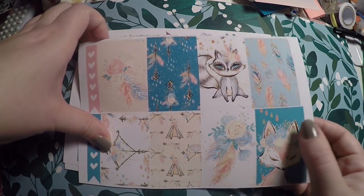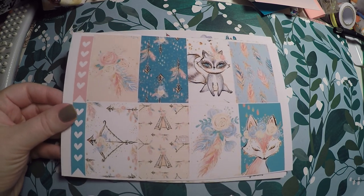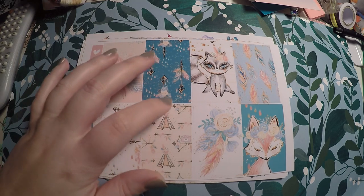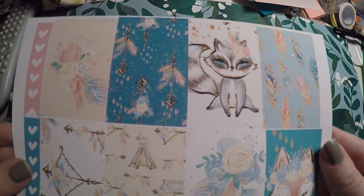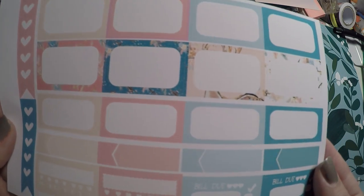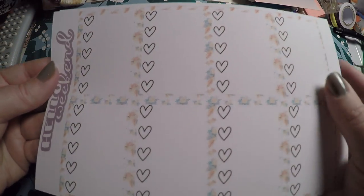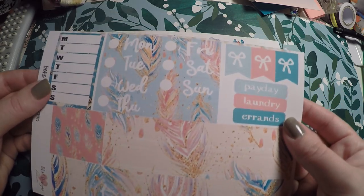Then I went ahead and grabbed two other kits — I believe they had a sale going on, so that's why I grabbed these. One is wild and free and the other is a boho kit. This one is the boho, I believe. It's got cute little forest animals. I thought these would either be good for spring, or I could hold on to them and use them next fall. Here's our full boxes for that with our habit trackers, some bill do's. Then we've got some checkboxes and Hello Weekend. It's just got the florals on it. And then we've got our washi, payday, laundry, errands, some flags, date covers.